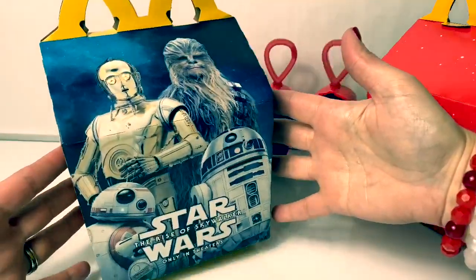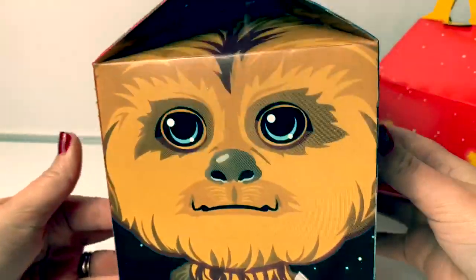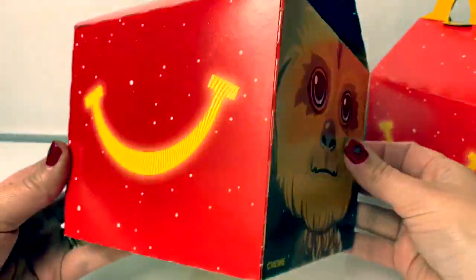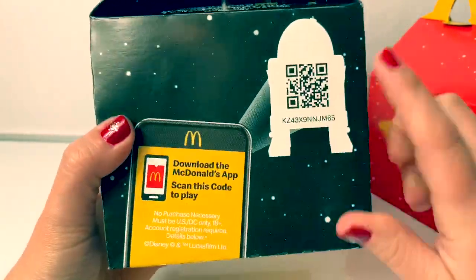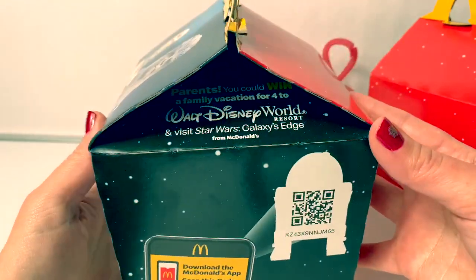Take a look at this Happy Meal box. It's so awesome. Here on the side, we see Chewy Chewbacca. Cool little picture and the Happy Meal smile. You can download the app to scan and play. Maybe you can win a prize.